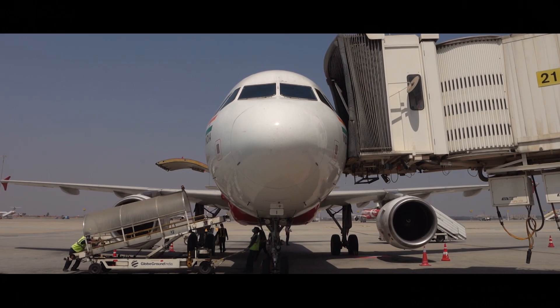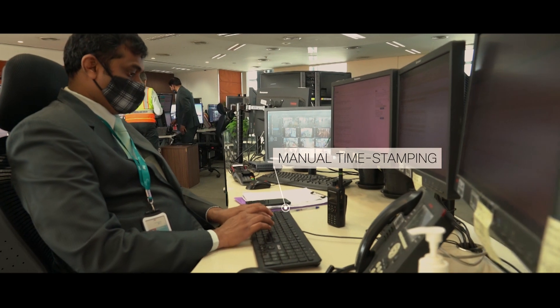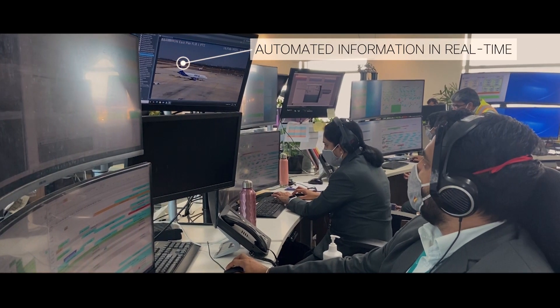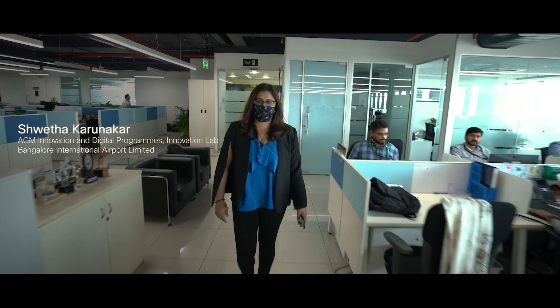What we needed was automation in order to improve operational efficiency and convert manual time stamping into the automated capture of real-time information, thereby enhancing collaboration seamlessly between all of our stakeholders.